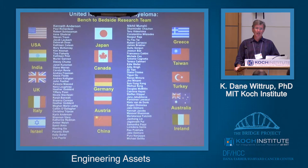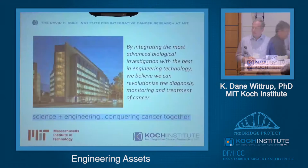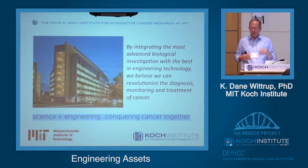Our clean-up hitter for the day is Dane Wittrup, known to all of us here at MIT. Dane is the Associate Director of the Koch Institute in the Department of Chemical Engineering, with expertise across a number of areas of engineering. He's going to cover the landscape of engineering opportunities here at MIT. In the same way that this program bridges MIT over to Dana-Farber, within this building there's a bridge between basic science and engineering — a founding principle of the Koch Institute.